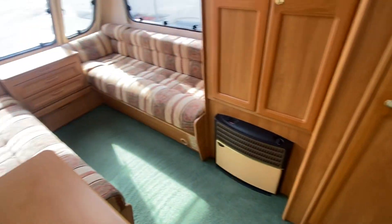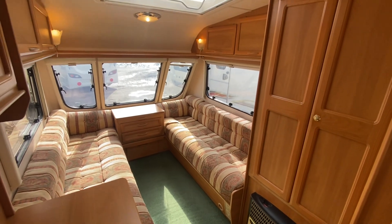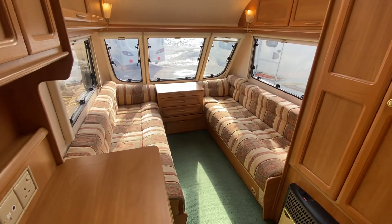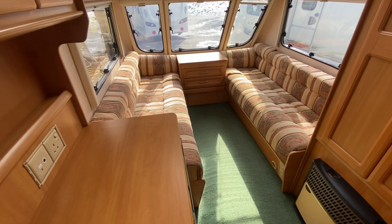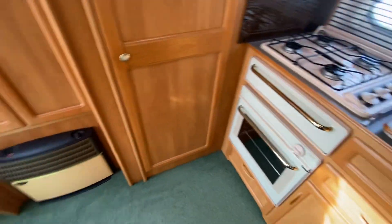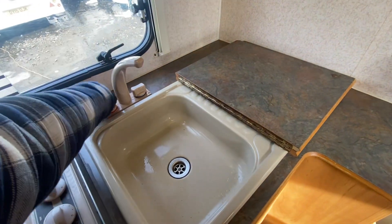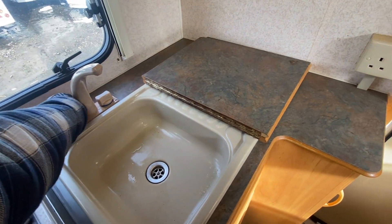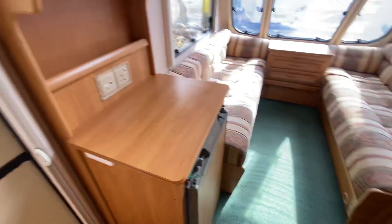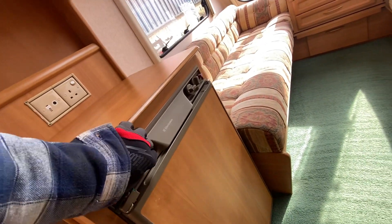Everything works inside. Nice bench seats at the front. The fridge is on electric.